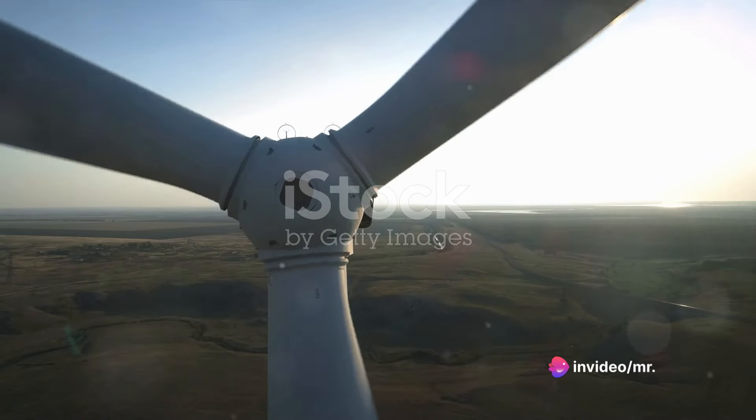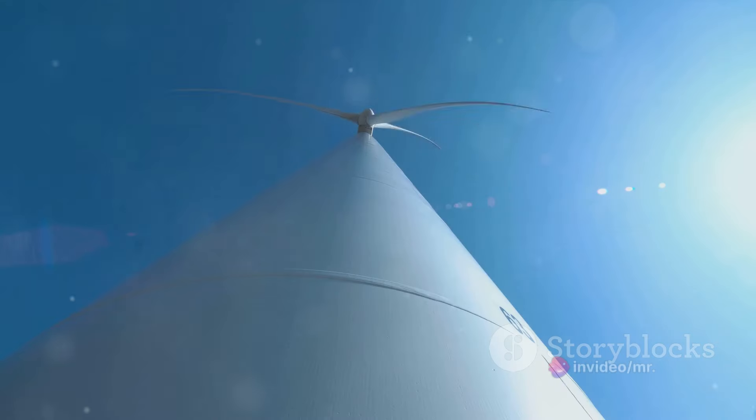Gas turbines, on the other hand, use hot gases. Meanwhile, wind turbines, true to their name, capture the energy of the wind.